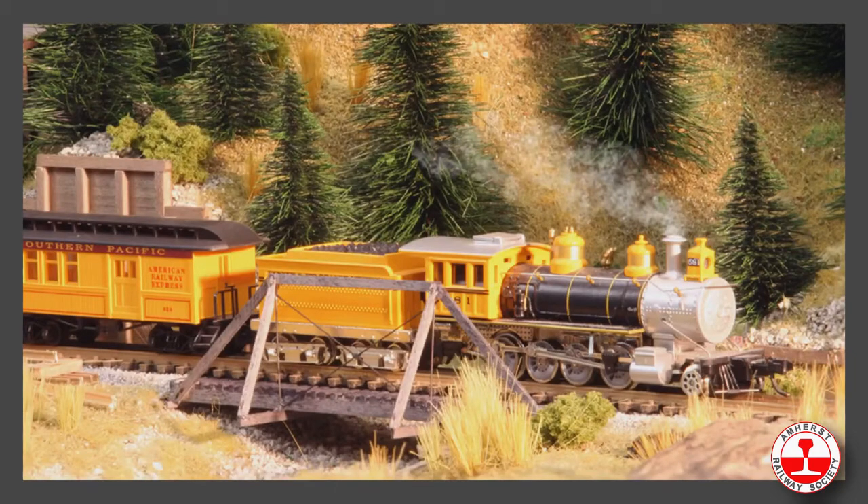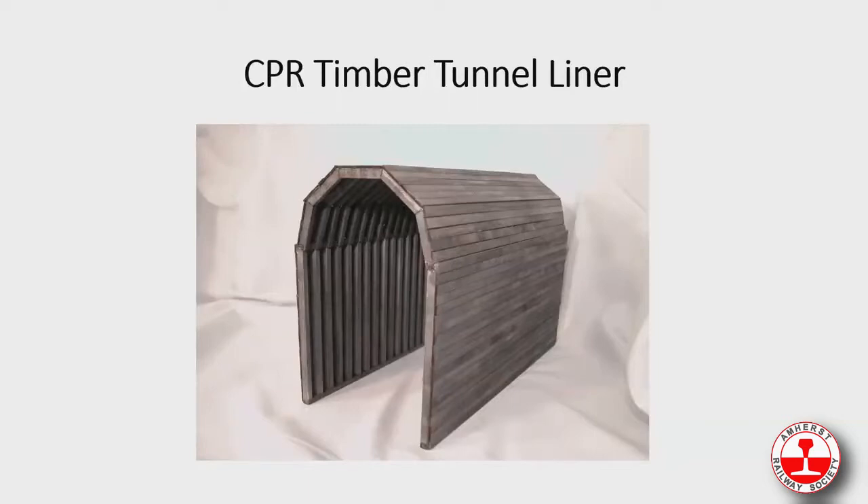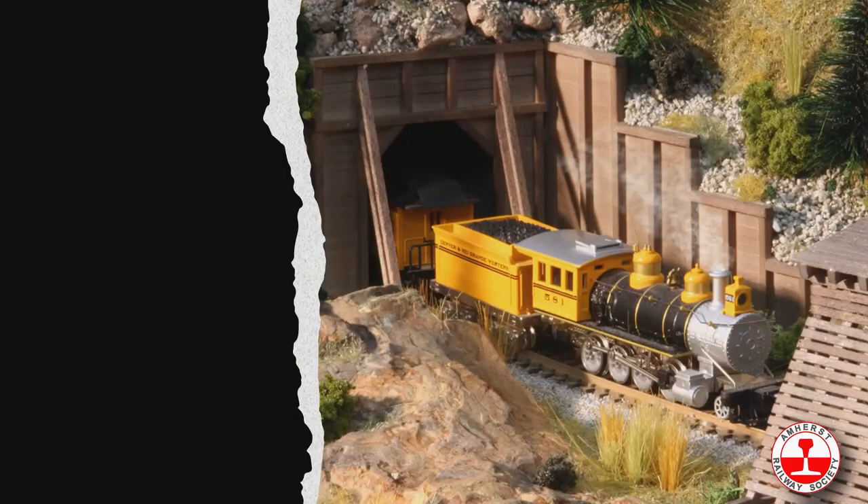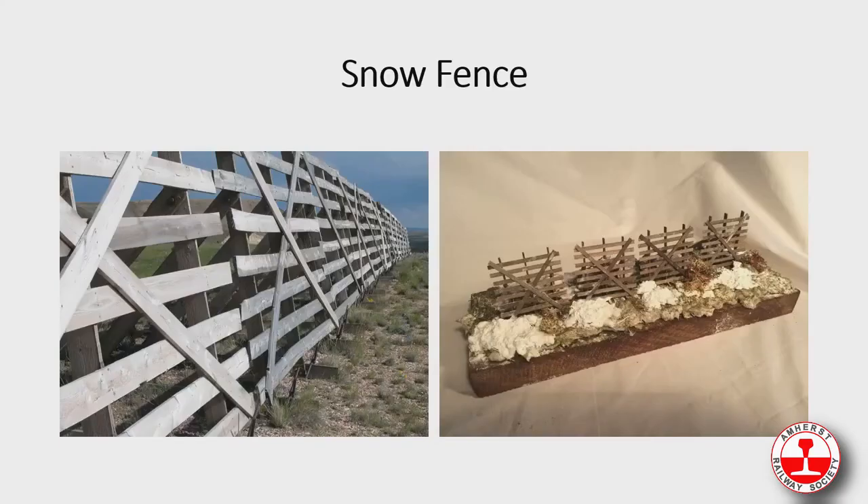We also produce a tunnel liner — again based on the CPR spiral tunnels in British Columbia — as well as a portal and a retaining wall. The retaining wall can be used doubled, or combined in many configurations. Here's what a combination looks like: the portal, the retaining wall, and going into the snowshed. We also produce a little snow fence — a great one-night project.